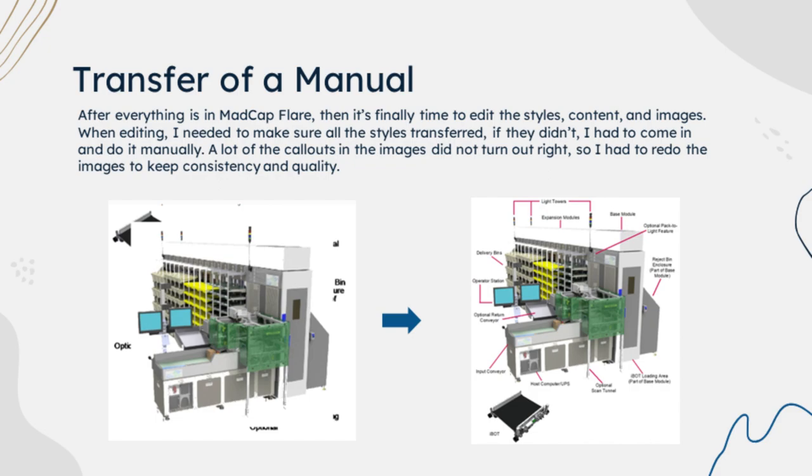Originally, when some of the content and files transferred, sometimes they just didn't transfer correctly. For example, on this slide you can see that one image where all the callouts are everywhere or they're just not there. I had to edit in all of the callouts to make sure they fit the original document.